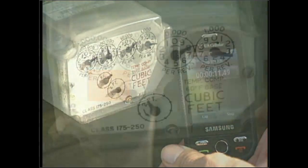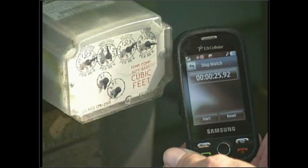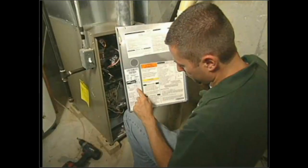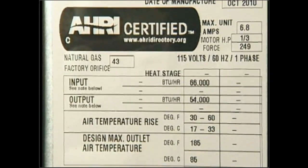He'll take either the half or the one cubic foot dial and clock it — timing the length of one complete revolution. For example, if it takes 25 seconds to burn one cubic foot of fuel, he goes to a chart, finds 25 seconds under one cubic foot, gets a number, multiplies it by 1,000, and that gives the BTU rate the furnace is producing. After this calculation, compare the BTU rating as the furnace burns to the nameplate. If it's 10% above or below, the auditor needs to recommend service.